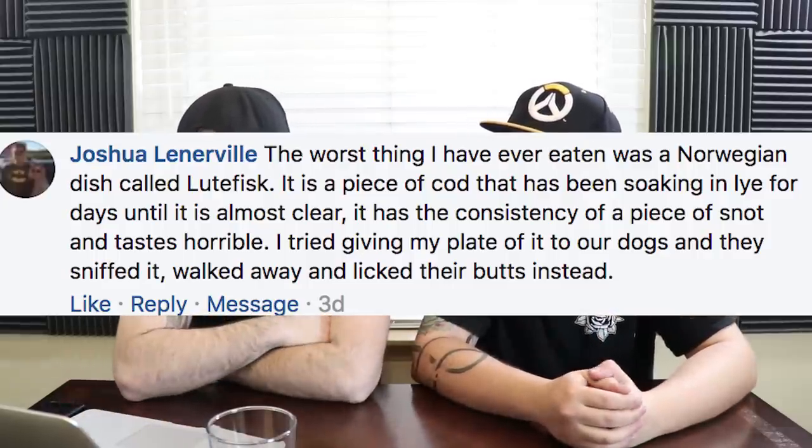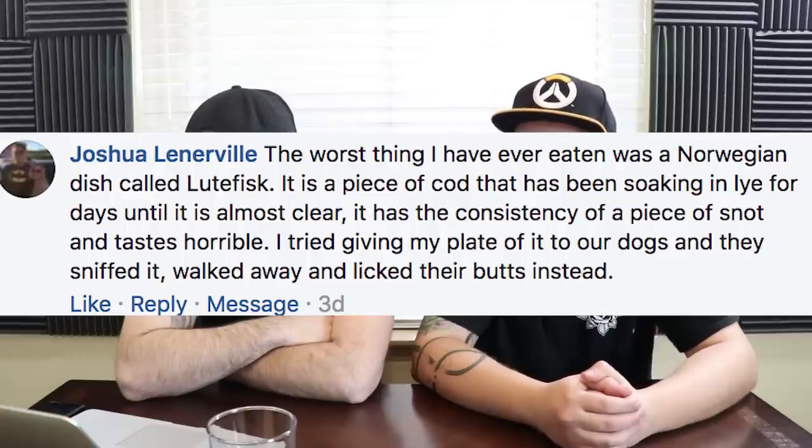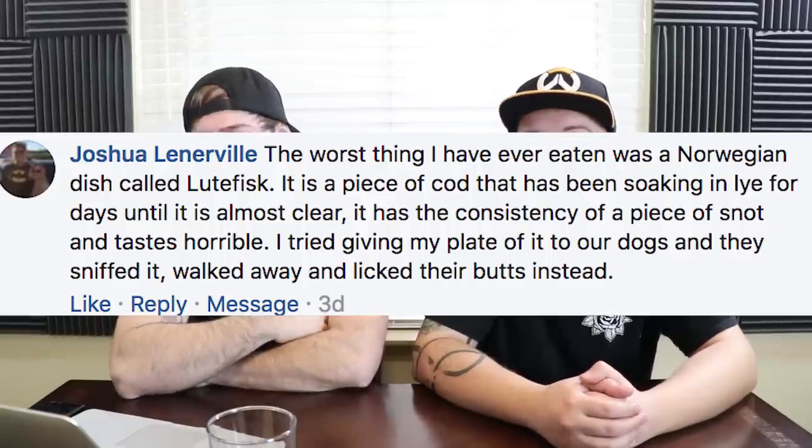Joshua Lennerville says the worst thing he's ever eaten was a Norwegian dish called Lutfisk — a piece of cod that's been soaking in lye for days until it's almost clear. It has the consistency of a piece of snot and tastes horrible. He tried giving his plate to the dogs and they sniffed it and walked away and licked their butts instead. Why would you ferment something until it becomes see-through? Lye is like... you can preserve bodies with lye. That's probably why it makes it see-through. What is wrong with you people?